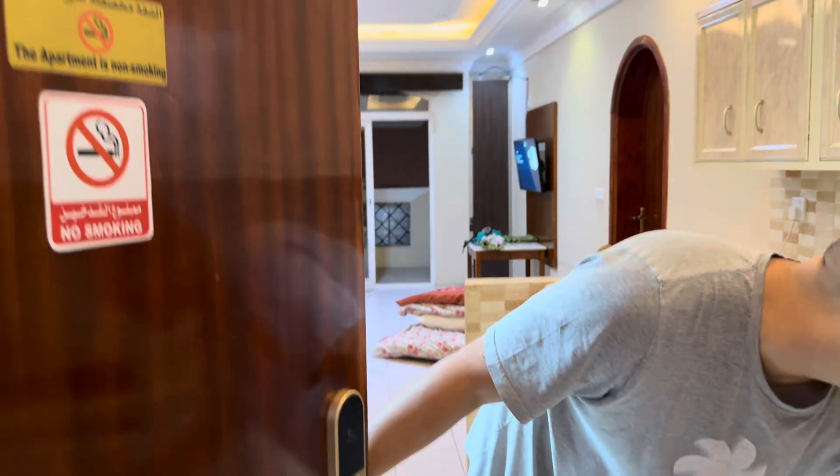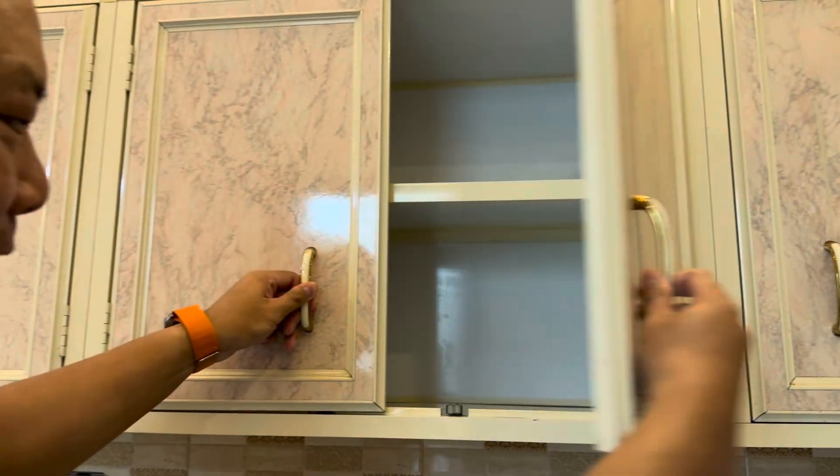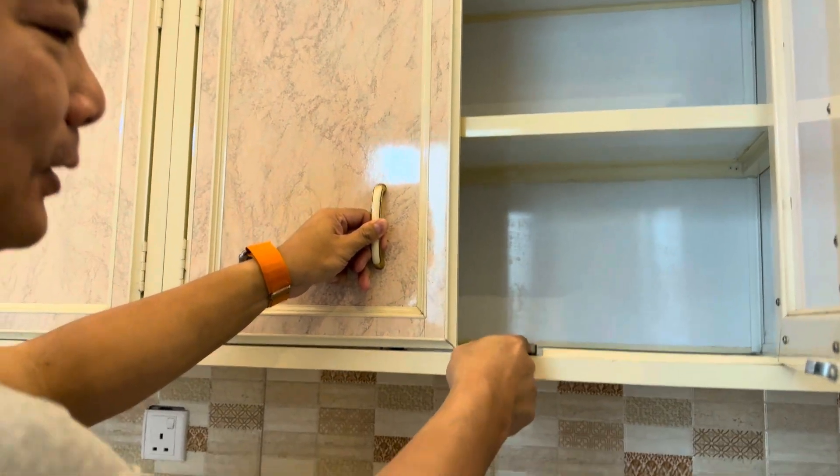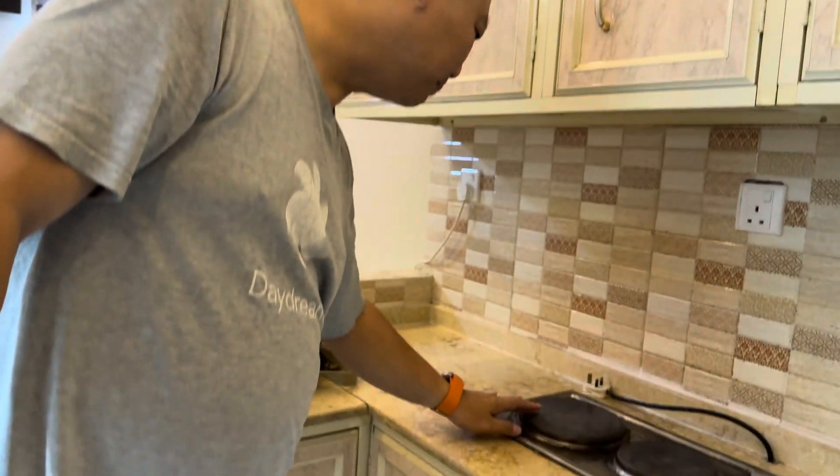Hello everyone, come on in. This is our room for today. Many, many cupboards. The cupboards are very old school — this kind of old school notches. A bit dated, and a hot lid.